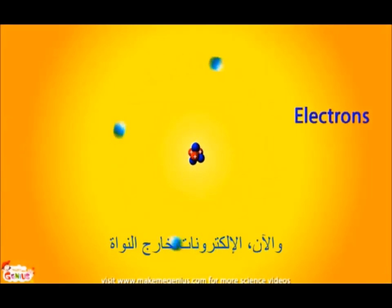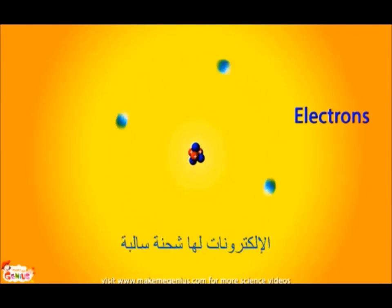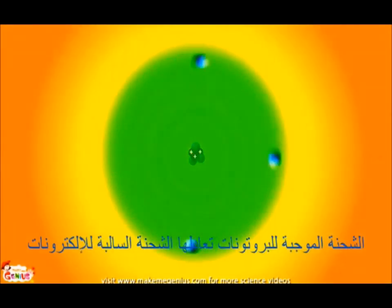Now, electrons are outside the nucleus. They are orbiting around the nucleus. The electrons carry a negative charge. The total negative charge of electrons is equal to the positive charge of the nucleus. So, in total, an atom is neutral. The positive charge of the protons is neutralized by the negative charge of the electrons.